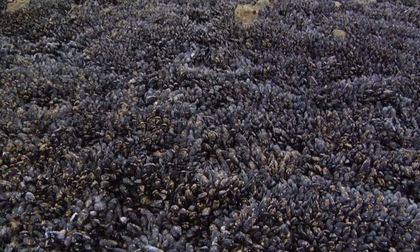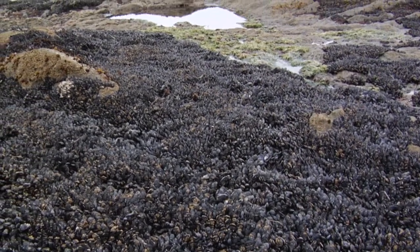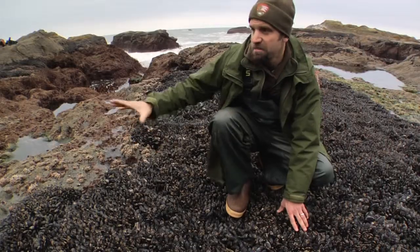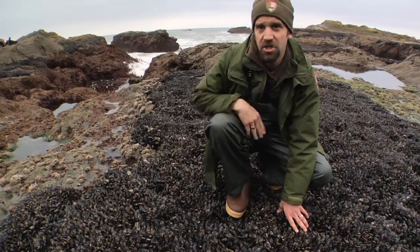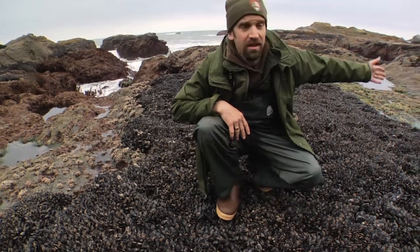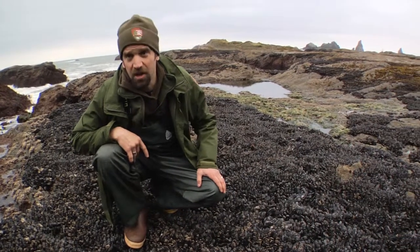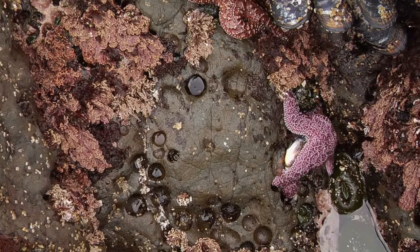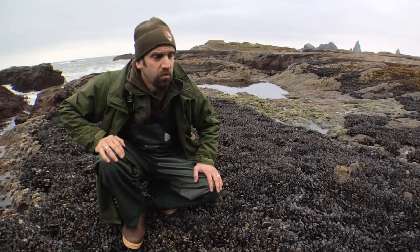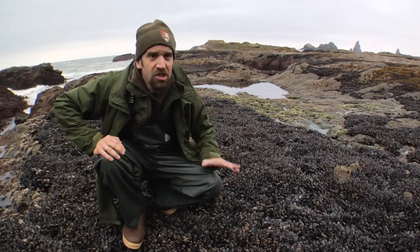With global climate change, we're expecting to see higher sea surface temperatures or higher sea levels. We would expect these mussel beds to sort of march up in elevation a little bit. Of course, in some areas like this flat area here, there's not a whole lot of elevation for them to go up. As sea level rises here, these sea stars that are their predators are going to be able to swamp this entire area. So with global climate change, we're expecting to see some very stark changes.